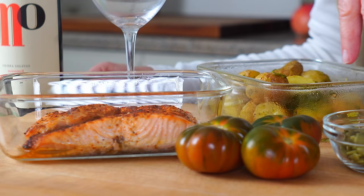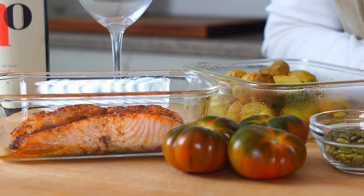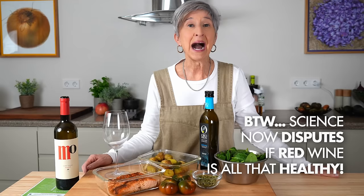Into the salad goes baby spinach, chopped tomatoes, some healthy fats from seeds, a drizzle of olive oil, a little bit of lemon juice — and tonight I'm going to treat myself to a glass of red wine and invite you to join me if you're so inclined.